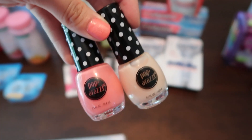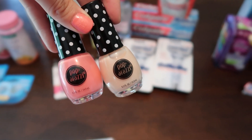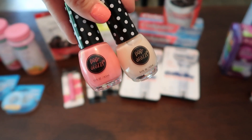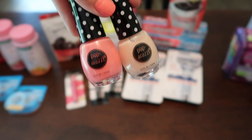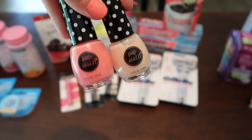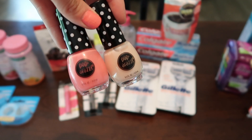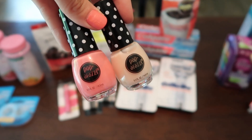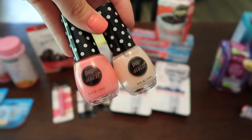I totally forgot I got these two. They are buy two, get a $4 extra care buck — they should be two for $5 and that's how they were labeled at my store. For some reason, these both rang up as $2.99 with no discount taken off. I had a $1 off CRT for a Paparazzi, bringing my total down to $5 — $0.99 for both of them, or $0.49 each.